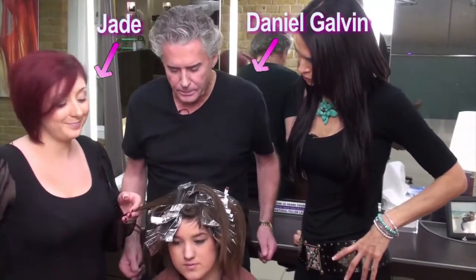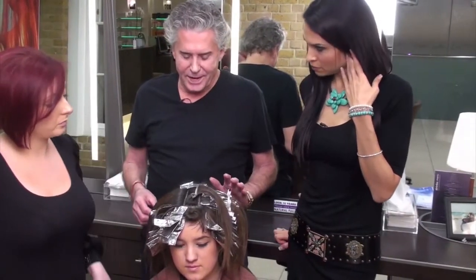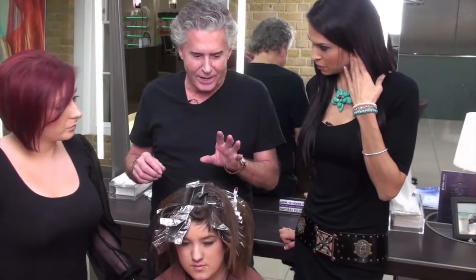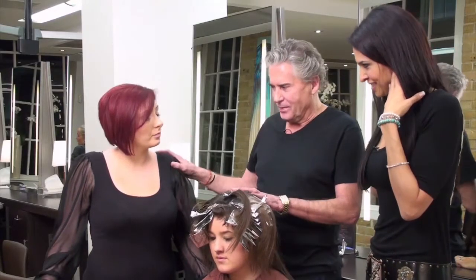Here we've got Jade, and she's doing very, very soft lights. A lot of people might call this low lights. Let's tell you the story quickly about low lights — carry on weaving.